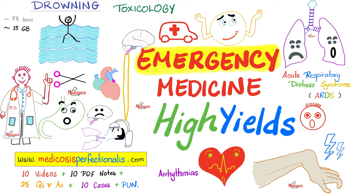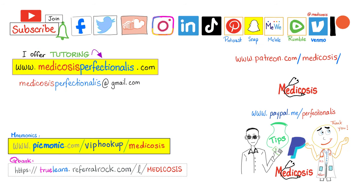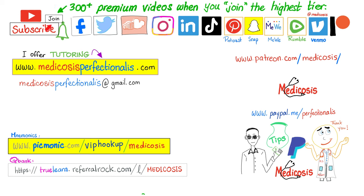Do you want to learn about angina, myocardial infarction, arrhythmias, strokes, acute respiratory distress syndrome, drowning, hypothermia, hyperthermia, and much more? Download my emergency medicine high yields course at medicosisperfectionist.com. To learn about digoxin, diuretics, antiarrhythmics, antianginal medications, antihypertensives, and antihyperlipidemics, download my cardiac pharmacology course at medicosisperfectionist.com. There are more than 300 premium videos on this channel available to those who click the join button and choose the highest tier. Please subscribe, smash like, hit the bell, and support the channel on Patreon, PayPal, or Venmo.